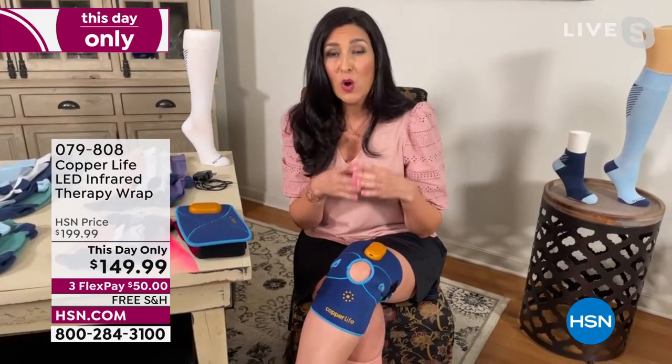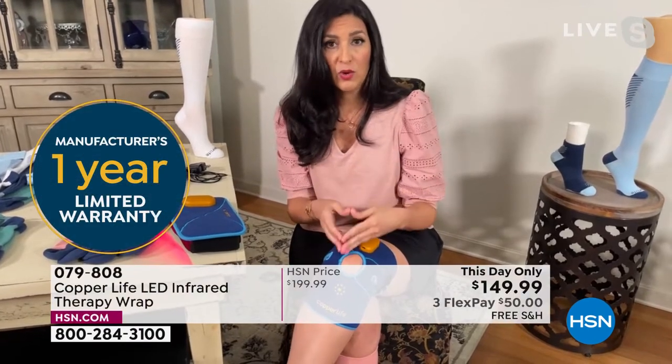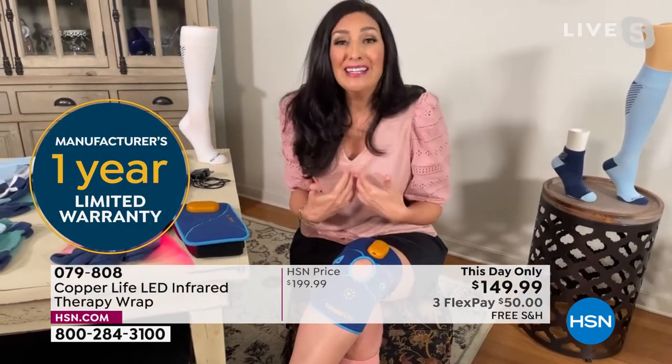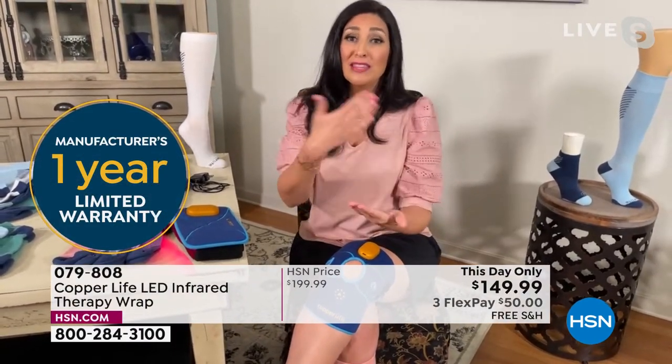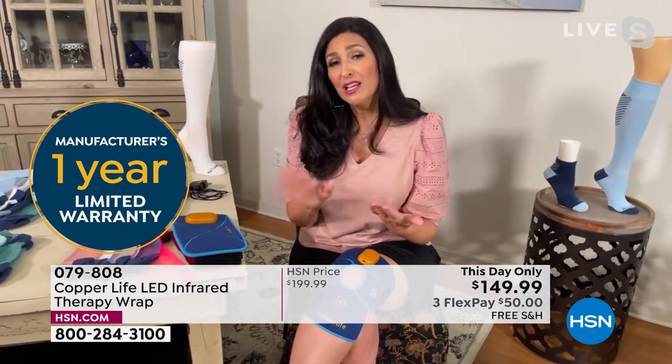We don't have enough time to get into all the red light therapy benefits — I encourage you to go online and really research it. There's a reason why this has been so popular in medical facilities, and there's a reason why now we're finally able to bring this to you at home so that the average consumer can get the benefits of it and do so in an affordable manner.